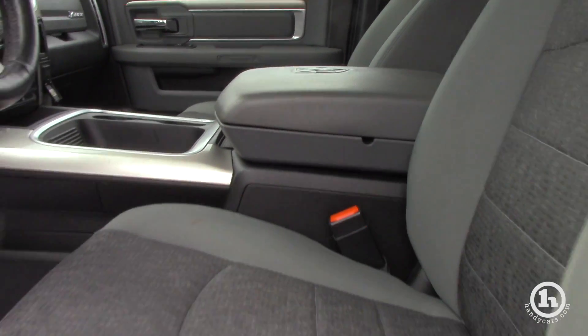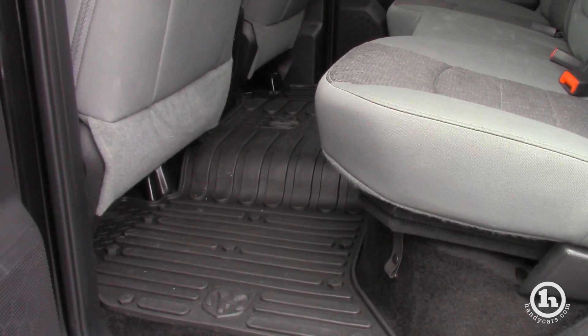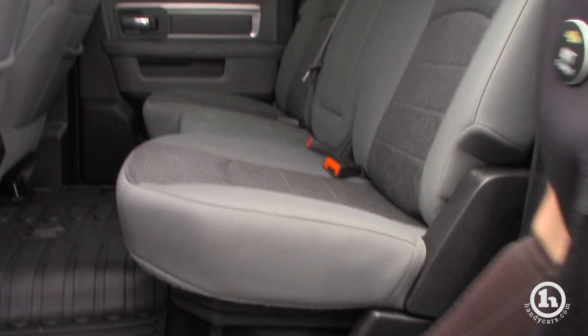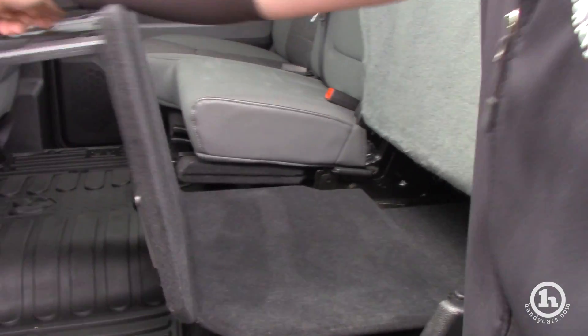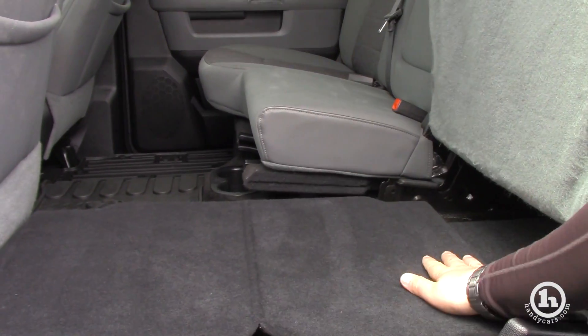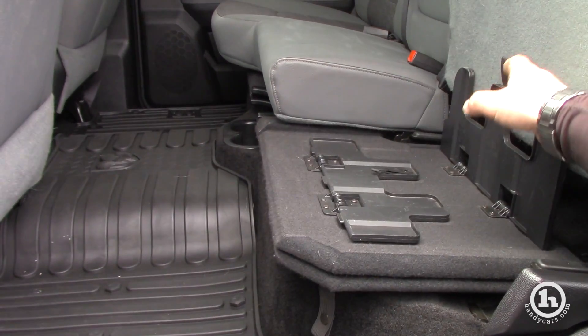Twist button four wheel drive. The crew cab gives you tons of room for your passengers, and the seats do lift up — you can have it flat or there's storage underneath. It's just a pretty cool system how Ram does that, so you can use every aspect of the truck.